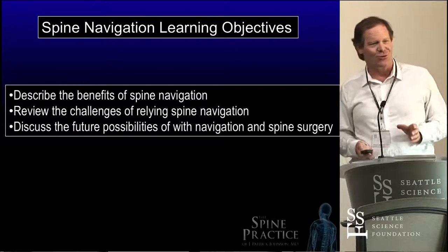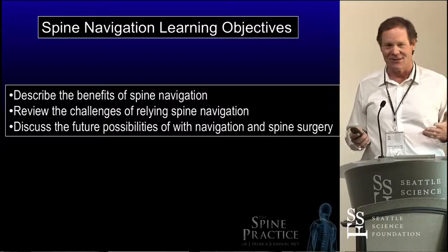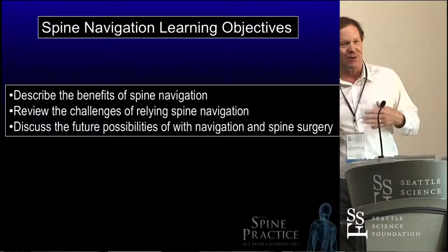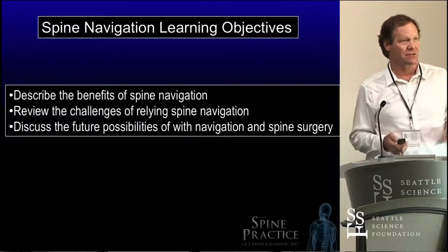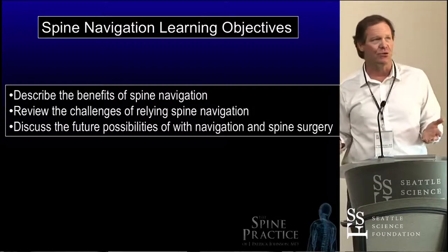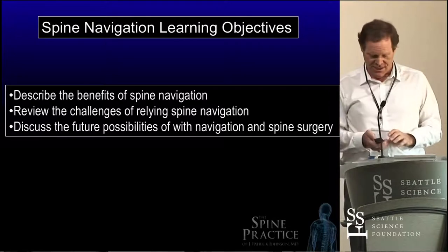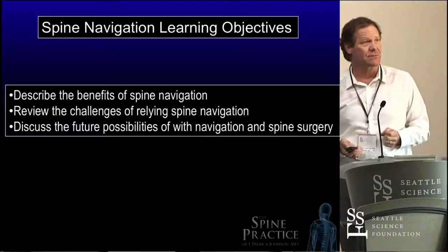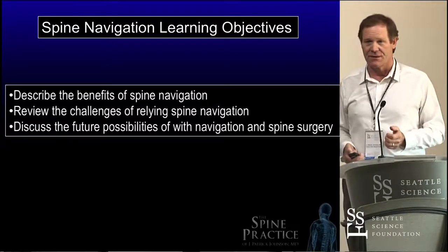These are the course objectives. I'm going to take a different approach and give them right back to you. Describe the benefits — what are the benefits of spinal navigation? It's basically computer guidance of the spine. Review the challenges — there's challenges. It's kind of like GPS. What are the future possibilities? I'll talk about that at the end.